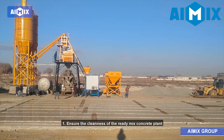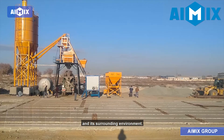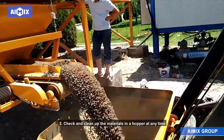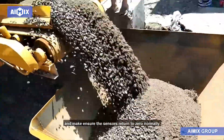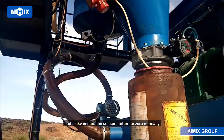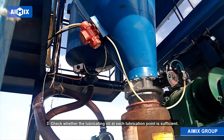Ready-mix concrete plant maintenance methods. Method 1: Ensure the cleanness of the ready-mix concrete plant and its surrounding environment. Method 2: Check and clean up the materials in a hopper at any time, and ensure the sensors return to zero normally. Method 3: Check whether the lubricating oil at each lubrication point is sufficient.